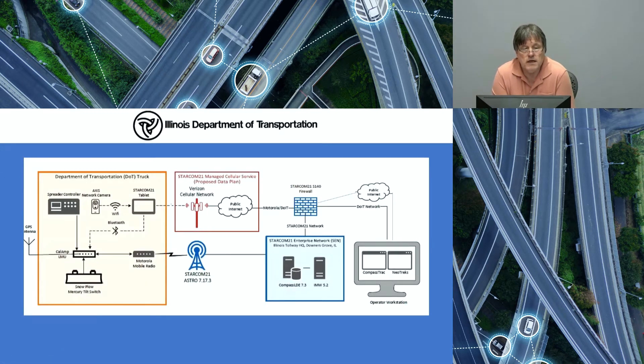The block diagram shown here gives an indication of how the system for the state of Illinois works. On the left, we're showing our truck. The LMU, or location media unit, is the basis for everything inside the truck. We have a connection to our spreader controller, which for the state of Illinois is mostly Force America and Dickey John. We've gone beyond just spreader on and off — we're now pushing salt rate, salt totals, brine rate, brine totals, and road and air temperature from our Force America spreader controllers if the truck has the sensor. The LMU is connected to the radio and that goes over the Starcom system to the Compass Comm server, which is located at the tollway's headquarters in Downers Grove.